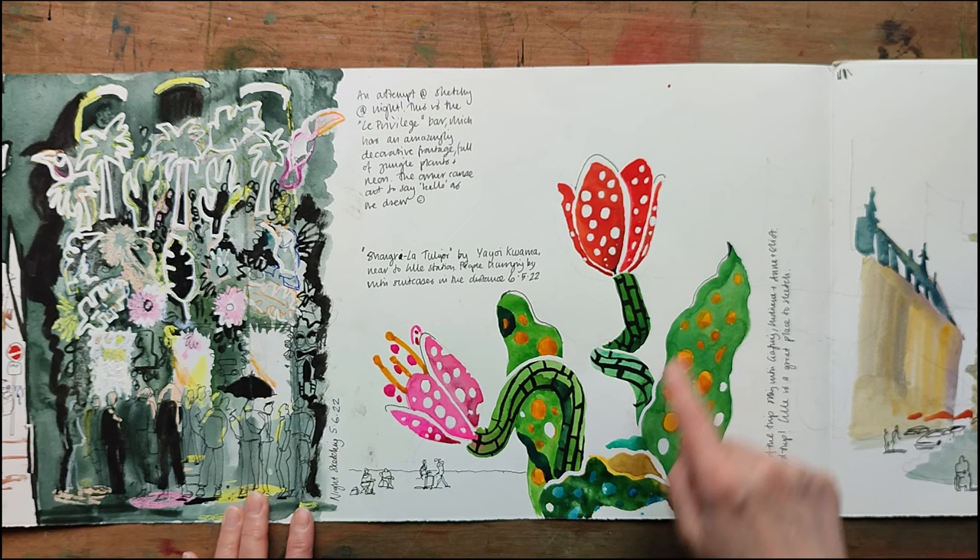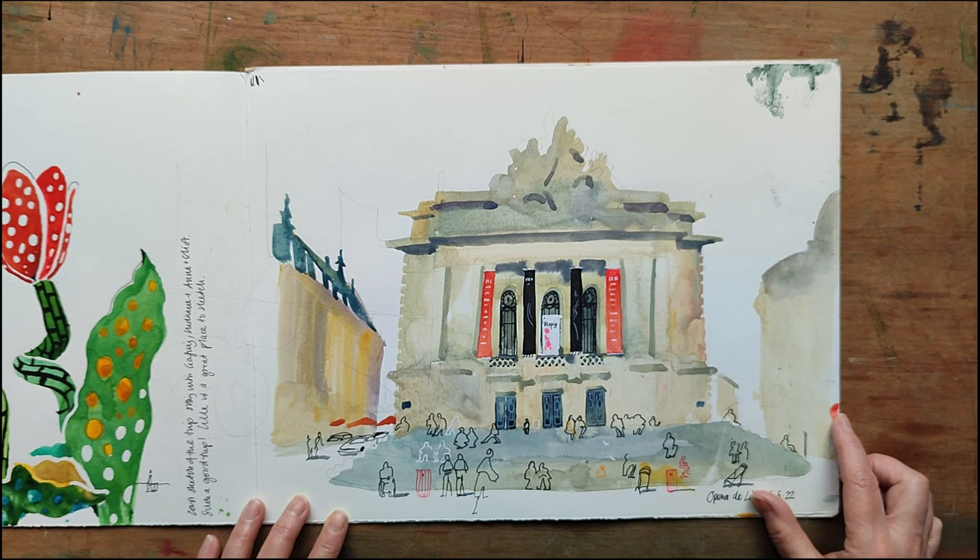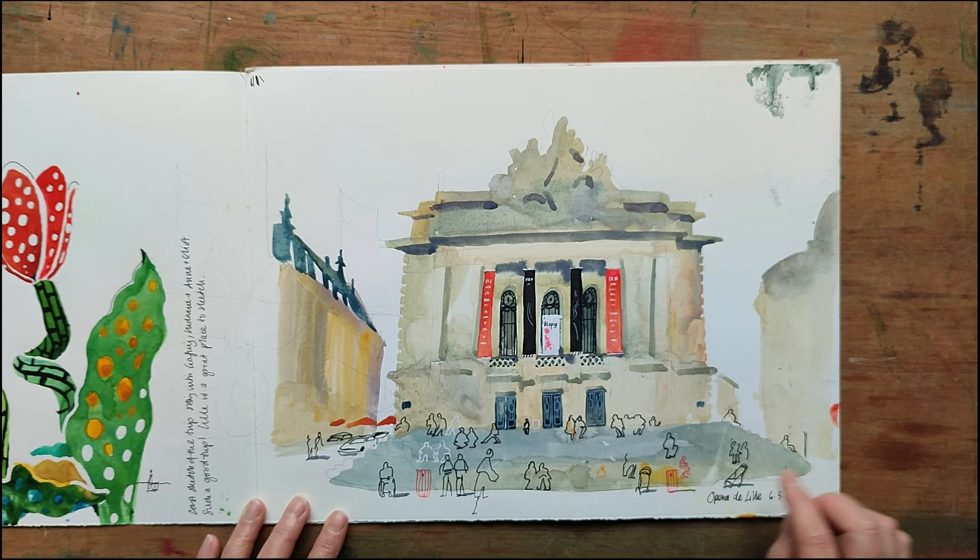These were trademark sculptures by Kusama near the station. This was the last one — the opera house in the city center. People sat on the steps a bit like an audience, watching the world go by, and it was really pretty at night, lit up.